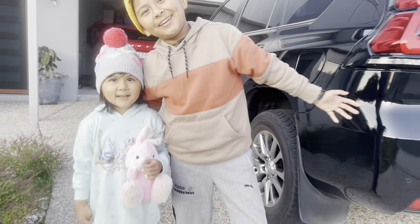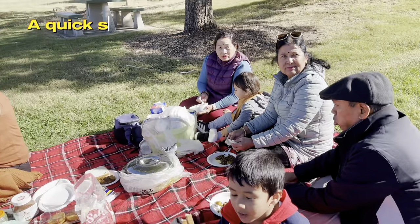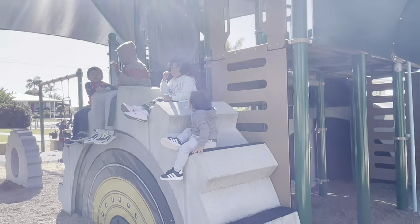Happy holidays! Hello everyone, I hope you all are well. This video is about we are going to Stanthorpe in Queensland.